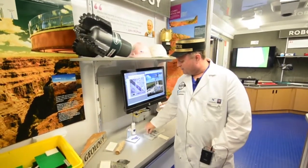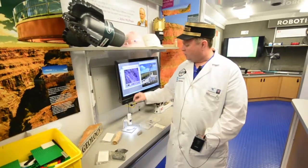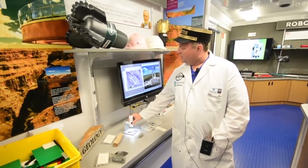The kids really enjoy taking some of the minerals and rocks that we have and putting them under the digital microscope to find out what they look like up close.